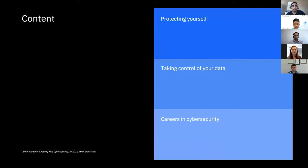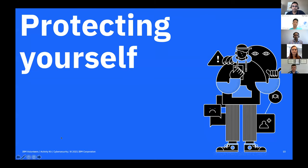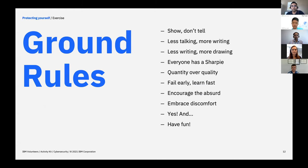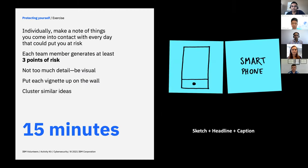In this presentation, I'll mainly focus on protecting yourself and taking control of your data — how can you manage your data well? I'll also touch on careers in cybersecurity. When it comes to protecting yourself, I'll ask an interactive question: what are your points of risk? One example is a smartphone. Can you think of others? We have comments suggesting IoT devices, server systems, traffic lights and technology we interact with, and keyboards connected to display devices.